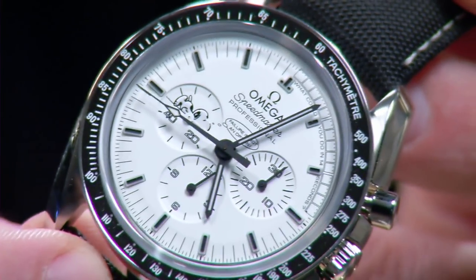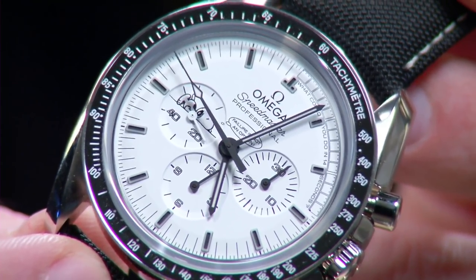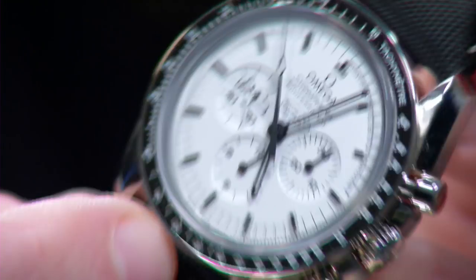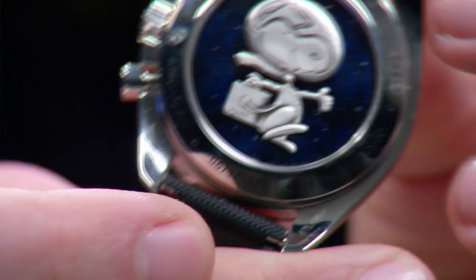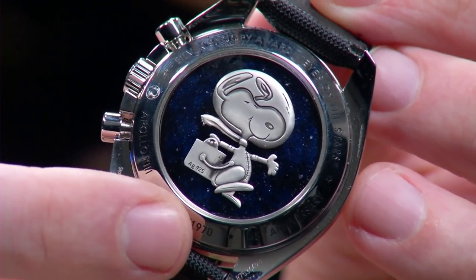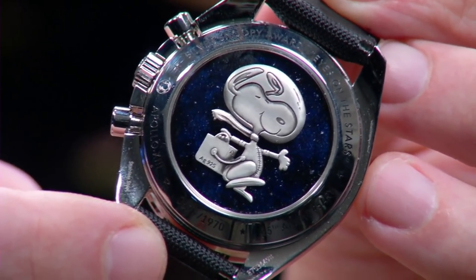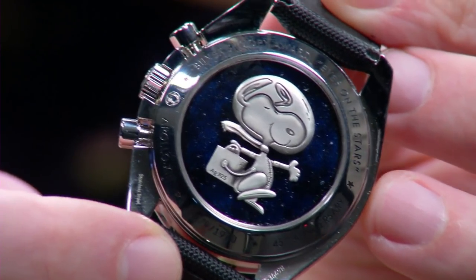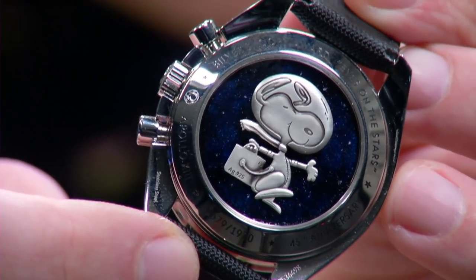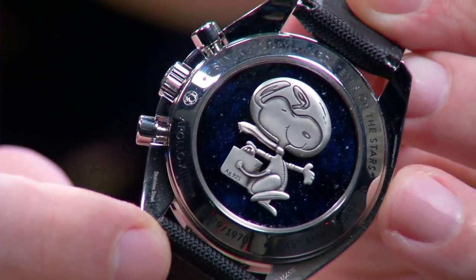There is a quote at the center of the dial — 'failure is not an option' — which is actually a quote from the movie. But the movie was great in part and parcel to the Apollo 13 legend. Turn the watch over — here's where the precious metal comes into play. It is a sterling silver Snoopy. The silver Snoopy was an award given to NASA suppliers for excellent performance. The original Speedmaster Professional was part of the kit that helped the Apollo 13 crew nurse their crippled capsule back to Earth, and Omega received a silver Snoopy award.